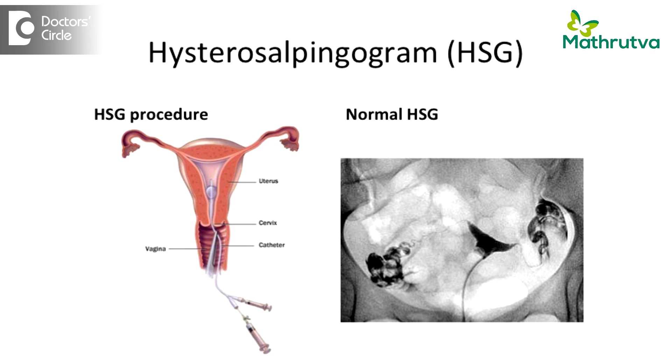Once there is a hydrosalpinx, you have to be very careful about what kind of procedures you perform on the patient. HSG is a diagnostic test to know whether the tubes are patent or not. This precisely is a condition wherein we test whether the tubes are functional enough for the pregnancy to happen or not.